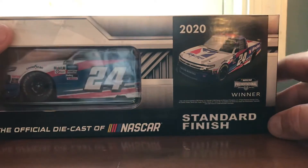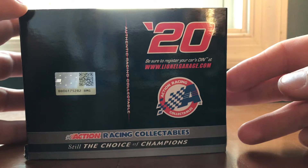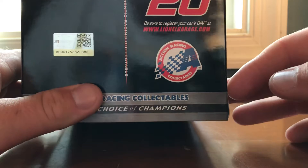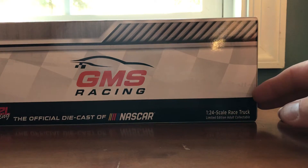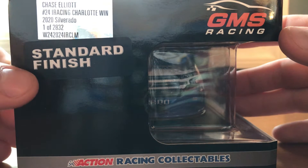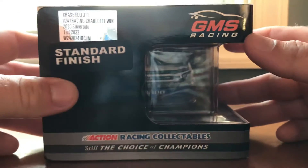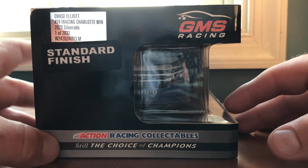Standard finish. Be sure to register your card number at www.lionelgarage.com. Action Racing Collectibles, Steel Choice Champions. GMS Racing 1/24 scale race truck, adult collectible. Chase Elliott #24 iRacing Charlotte Win, 2020 Silverado, 1 of 2832, standard finish, GMS Racing, Action Racing Collectibles, Steel Choice Champions.